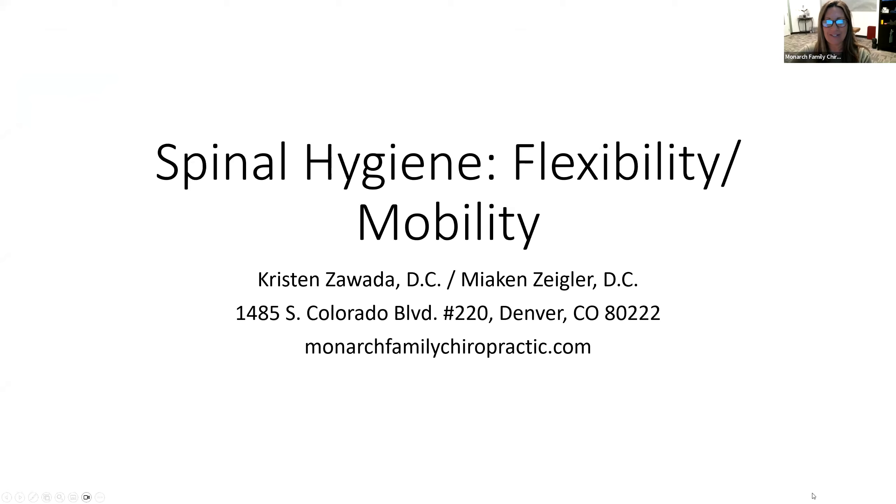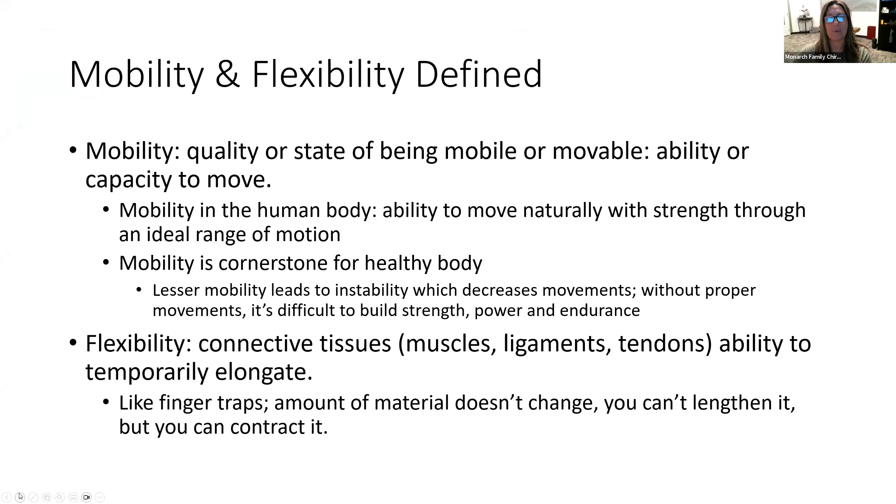As we get into what that looks like, we're going to jump right into talking about the definitions of those things — what does that mean to us and why do we care? We really want mobility. The spine, the body, the joints, everything is designed to be in motion.